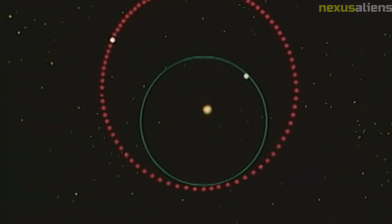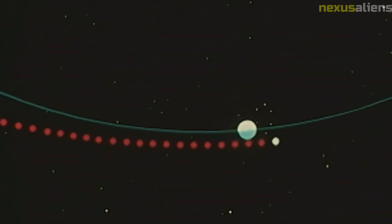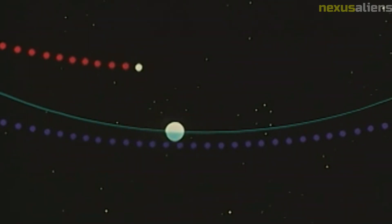Another important discovery made by Mariner 10 was the presence of a large impact crater on Mercury's surface. The crater, named Caloris Basin, is one of the largest impact features in the solar system, and its discovery helped scientists to understand more about the history of the planet and the processes that shape planetary surfaces.